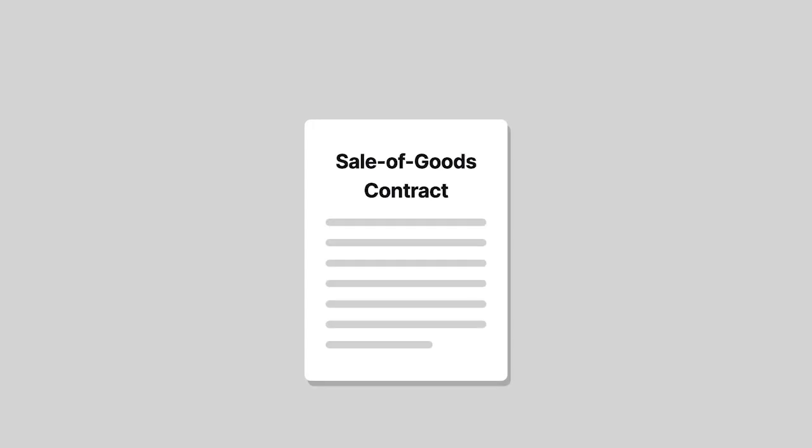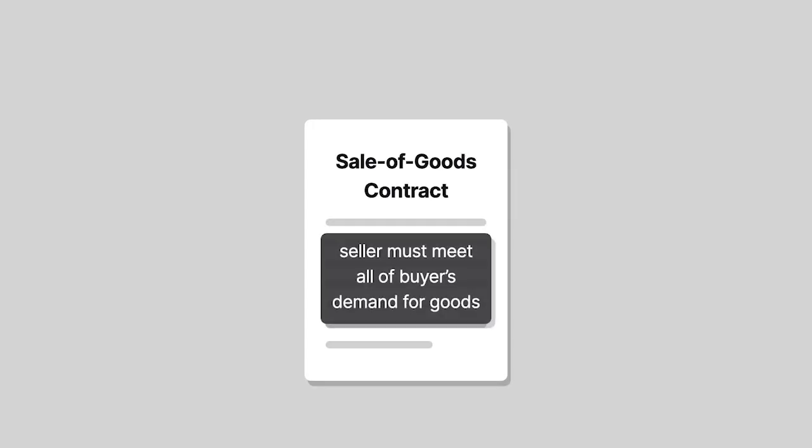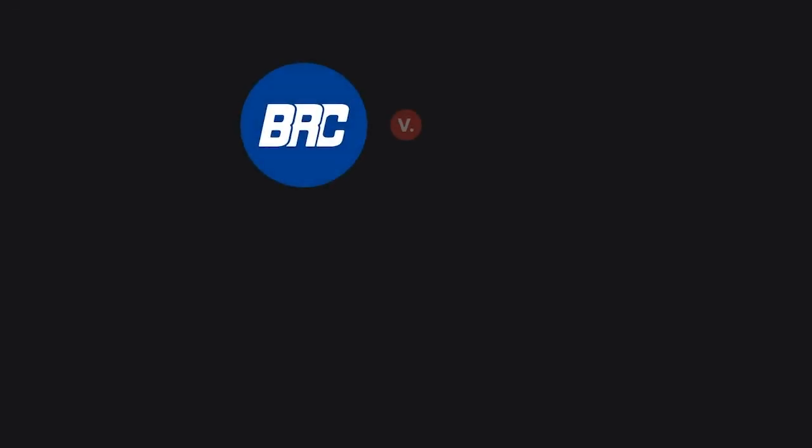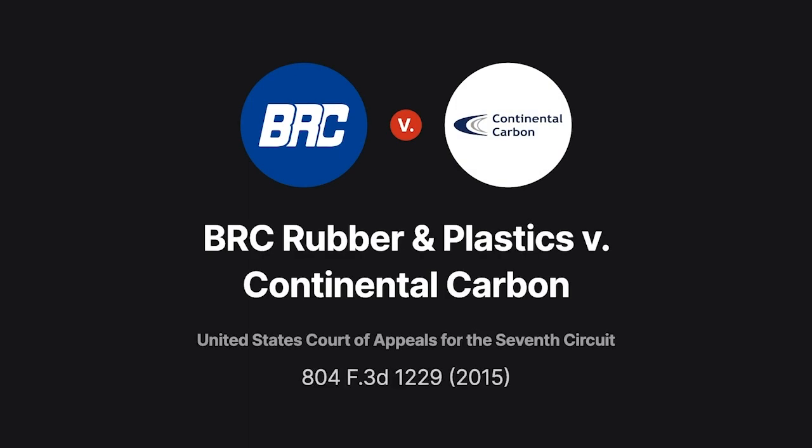A sale of goods contract that obligates the seller to meet all of the buyer's demand for goods is called a requirements contract. BRC Rubber and Plastics vs. Continental Carbon explains the elements necessary for a requirements contract in Indiana.